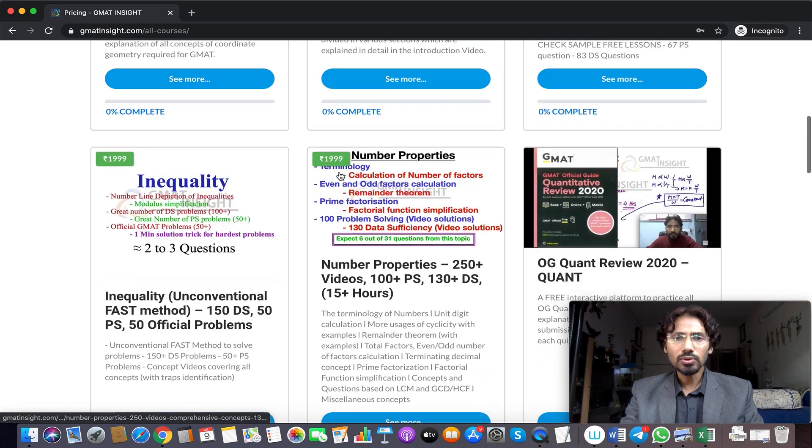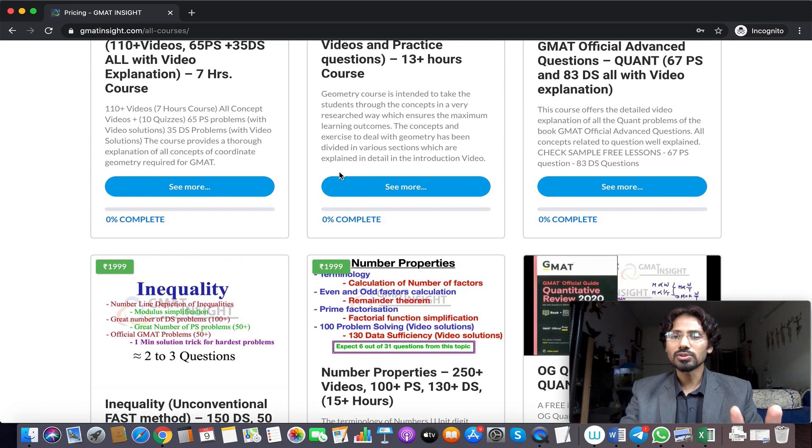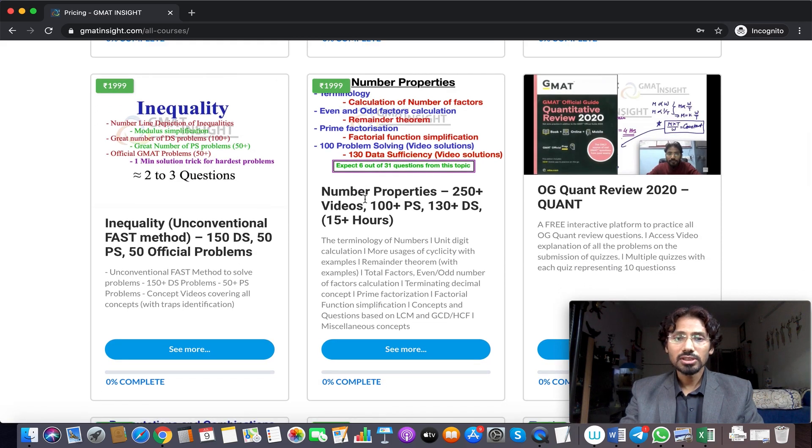Every single unbundled course on a particular topic has a snapshot of what it includes. For example, if you check Number Properties — the backbone of the entire quant section with the maximum stake in the exam — you can see there are 250-plus videos, 100-plus problem solving questions, 130-plus data sufficiency questions, and it is a 15-hour-long course.